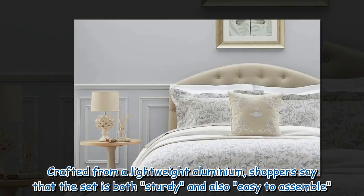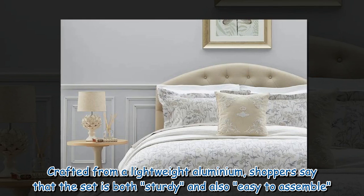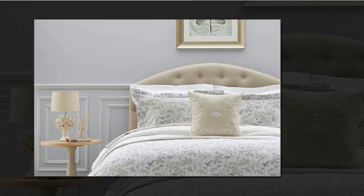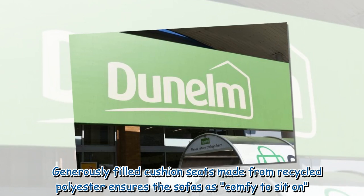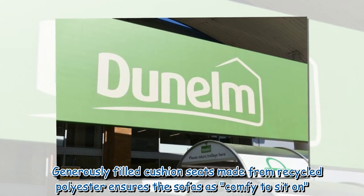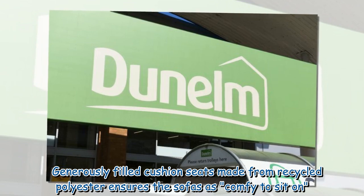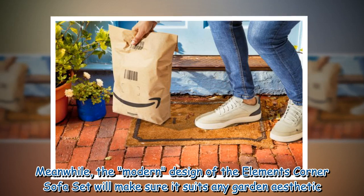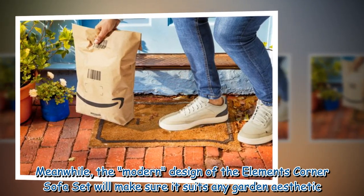Crafted from lightweight aluminium, shoppers say the set is both sturdy and easy to assemble. Generously filled cushioned seats made from recycled polyester ensure the sofas are comfy to sit on. Meanwhile, the modern design of the Elements corner sofa set will make sure it suits any garden aesthetic.